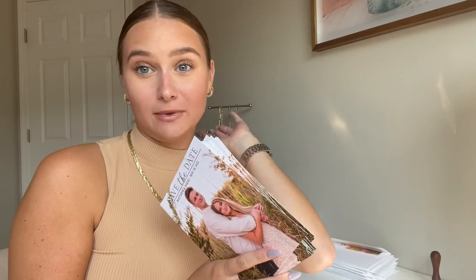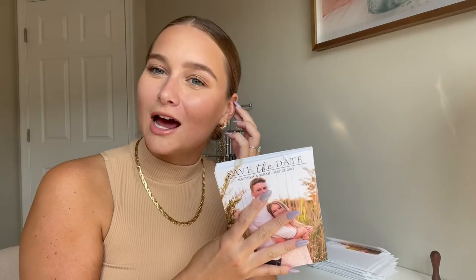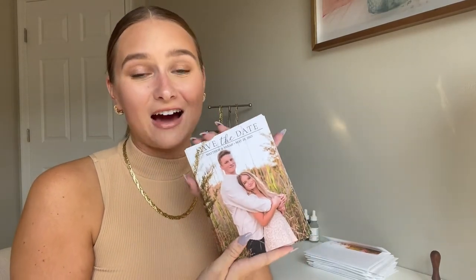I just finished putting all of the save the dates in the envelopes and I have 25 leftover. We'll probably send about five more once we get the remaining addresses. I overestimated by about 20, but I wanted to have plenty just in case. If I had only bought 40, I probably would have spent around $35 to $40, which is really good for a save the date — still very affordable even with the extras.